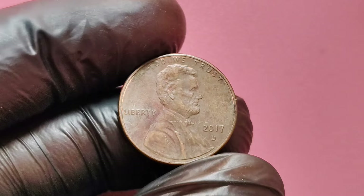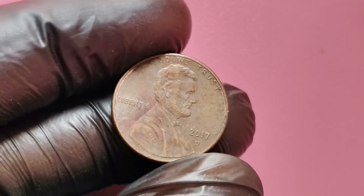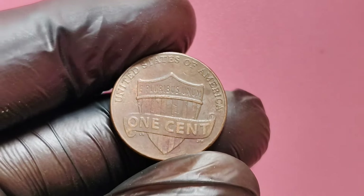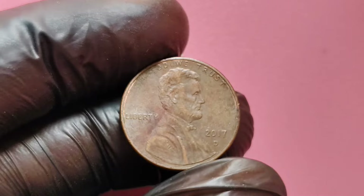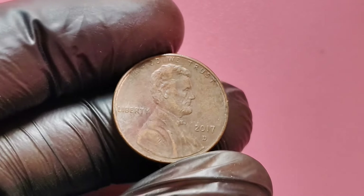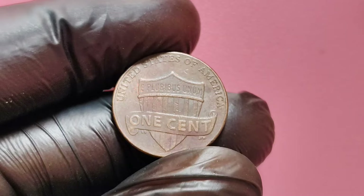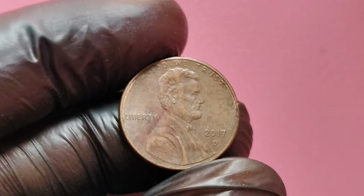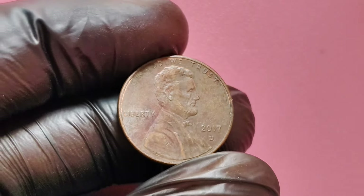In general, most 2017 D pennies are not going to be worth more than their face value. However, there are specific features that could make one of these coins far more valuable. When it comes to coin collecting, collectors look for certain conditions and minting errors that make a coin rare. This could be anything from a doubling of the image to a unique error made during the minting process. Now let's talk about what could make a 2017 D penny worth as much as $1.7 million.